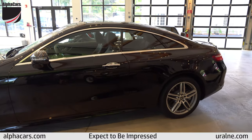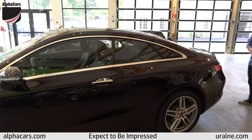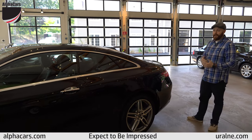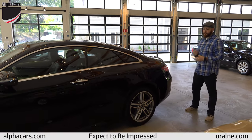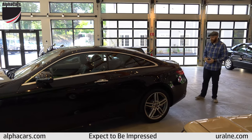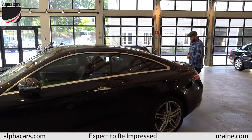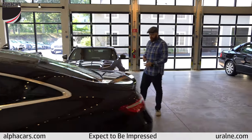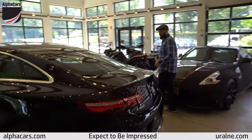For this E400, it has almost every package that you could possibly want on this car: front and back sensors, the panoramic roof, navigation, Bluetooth, heated and cooled seats. You're going to get almost every feature you could possibly want, including 4Matic all-wheel drive.